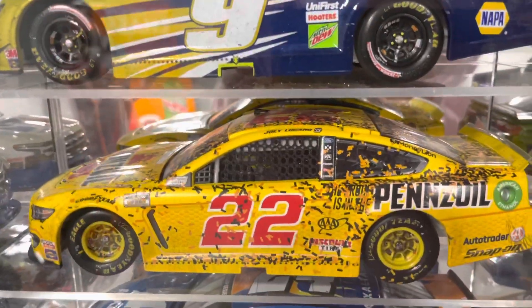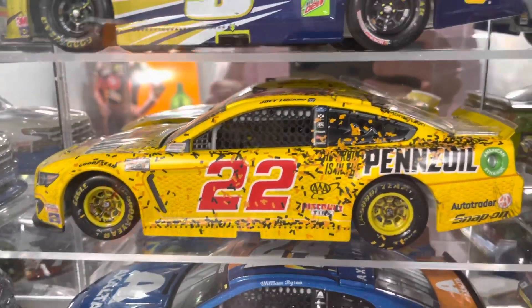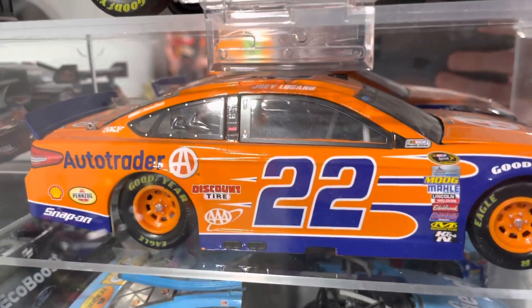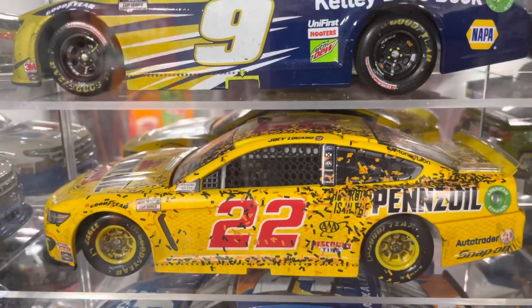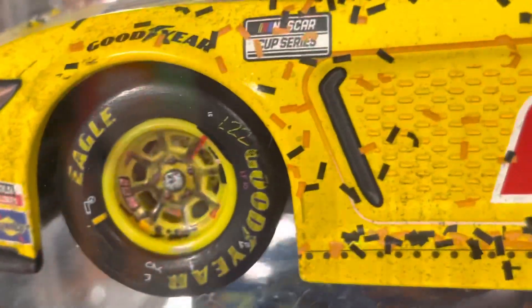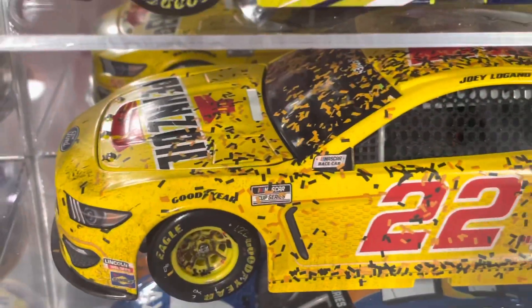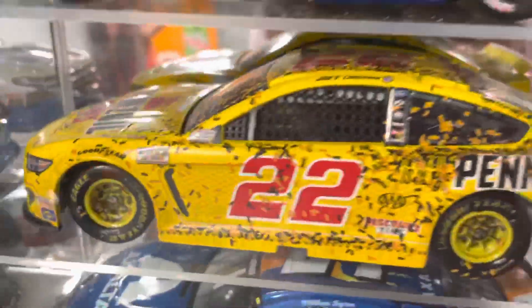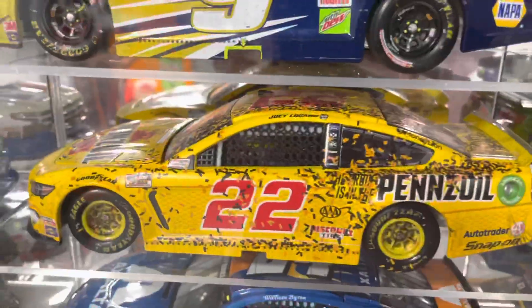Next one is Joey Logano's Pennzoil car — this is a Las Vegas winner. I like how this is a unique paint scheme for Penske Racing. Normally they run the designs with scallops, like the Shell or Auto Trader schemes, but this one they did a different paint scheme. I don't like Logano by any means, but it's a sweet looking race car — nobody can deny that. It's got dirt on the front, decent brake dust buildup, and the confetti actually matches the car pretty well with the black and orangish-yellow. That front end is beautiful. It kind of reminds me of Trevor Bayne's 2011 Daytona 500 car with the front-end markings.